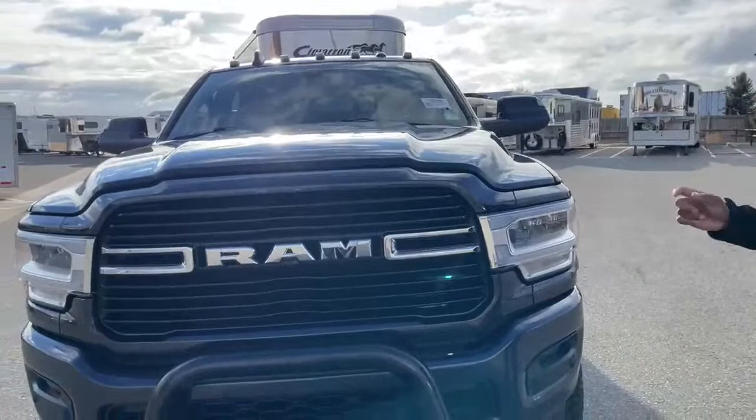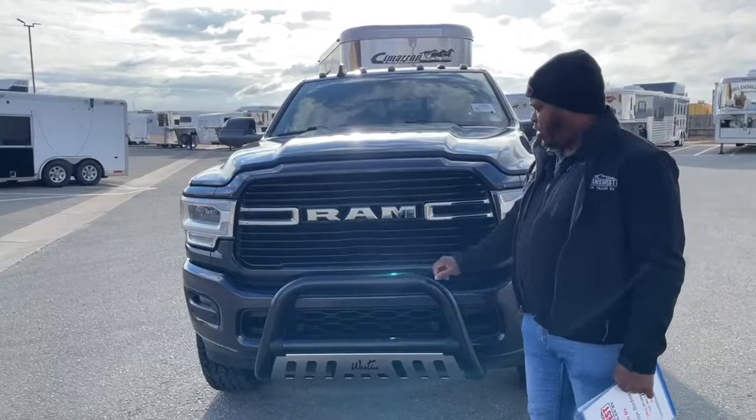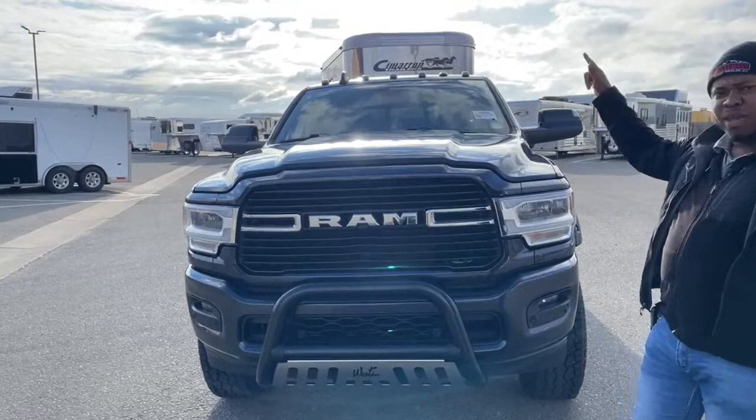We've got a grill guard up front, and it does come with the 360 camera system. You have cameras up front, on either side of those mirrors, and two additional ones in the back.